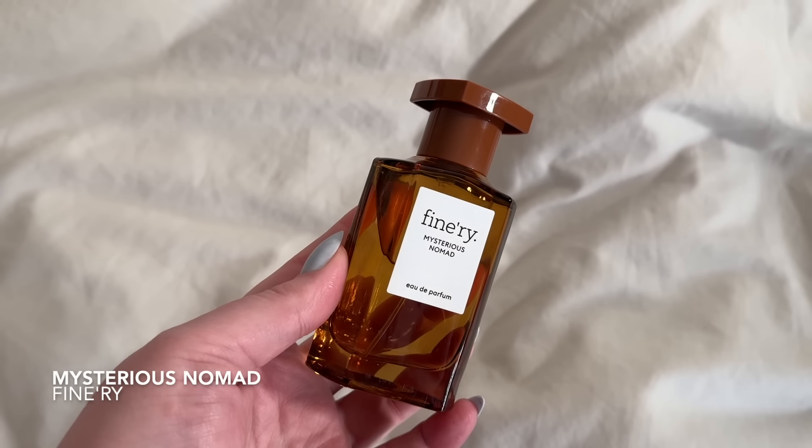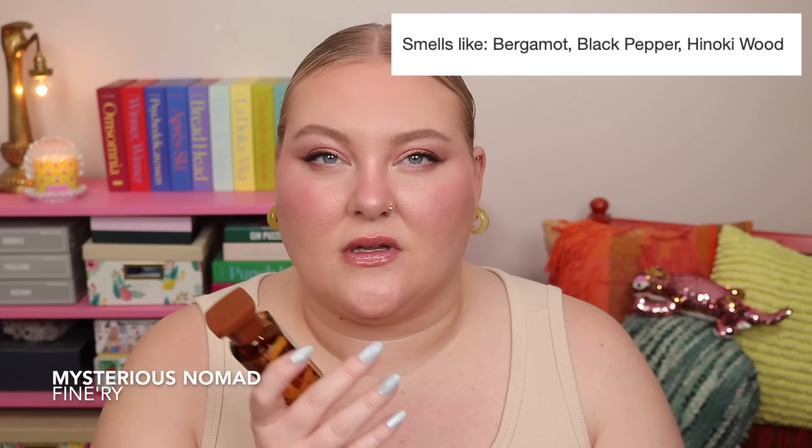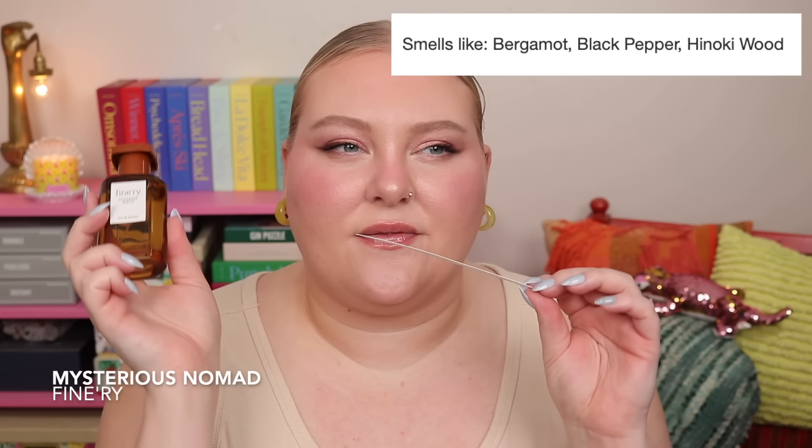Into the top two. Coming in at number two is Mysterious Nomad. I didn't know what to expect, but I sprayed it and immediately thought, oh, I like this. You can definitely smell the citrus — there's bergamot in here, especially on the skin. But mostly I get a woody, musky kind of scent, like a skin scent. Very unisex, clean but still woody, still grounded — not clean in a soapy way.